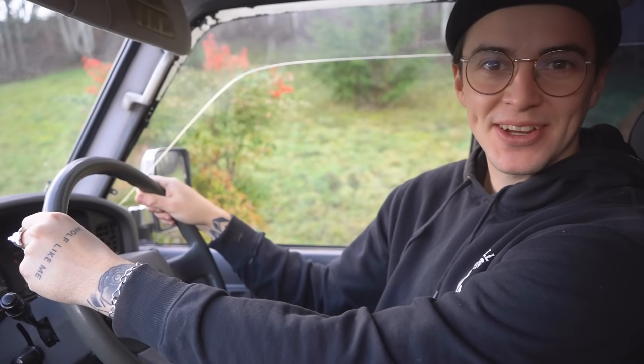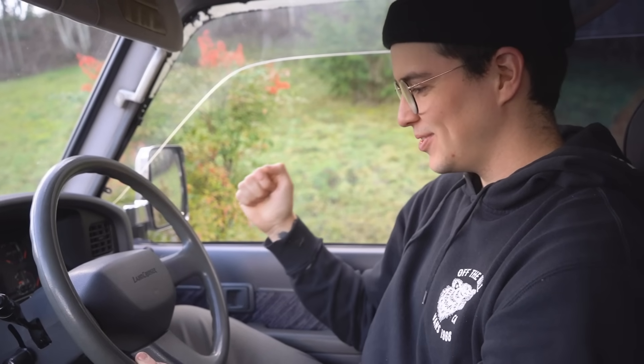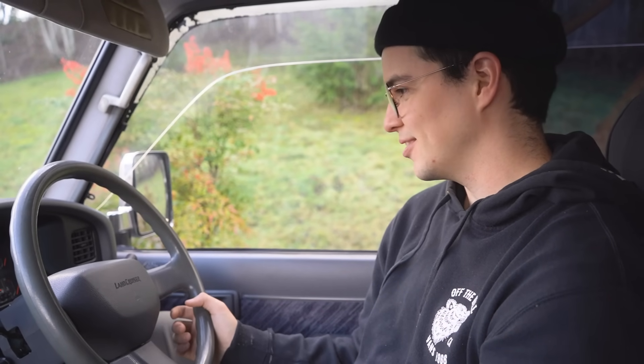As you can see, we're in a new vehicle, and from the thumbnail you probably know what it is. This is my new 1994 Land Cruiser Prado — really cool car. I'm going to show you all about it today, kind of get into depth about it, but more so just a rundown of the cool things about it, what my plans are with it, and why I got it.